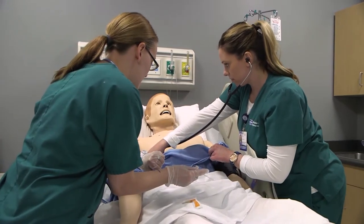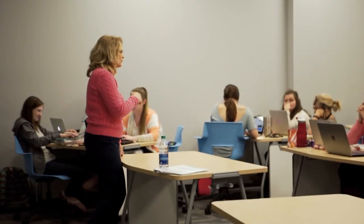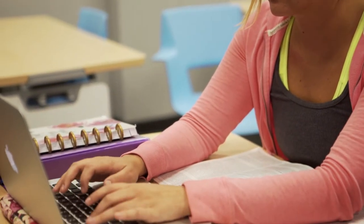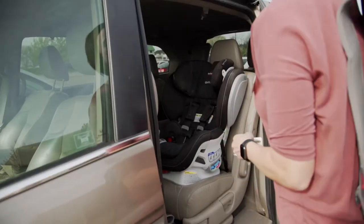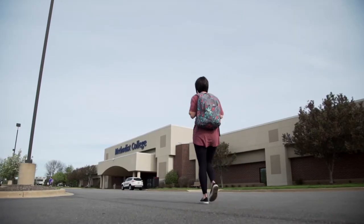There are many ways to get a BSN here at Methodist College. You can go the traditional four-year route, or if you're already an RN, go the RN-to-BSN path, or you can do the second degree accelerator program. And you don't have to go full-time — you can go part-time, so if you have children you can schedule your classes around that, and make it work for you.